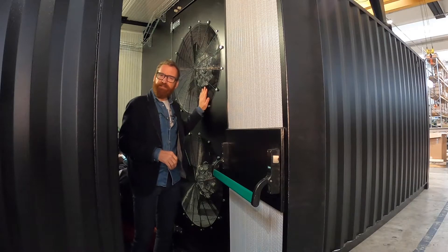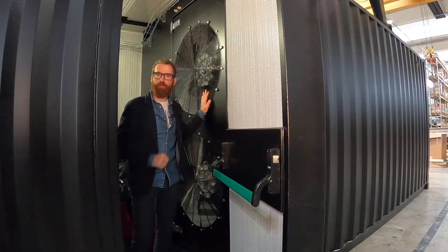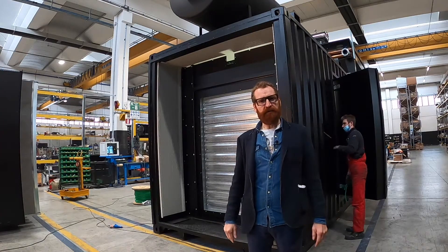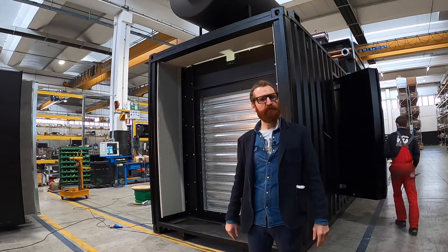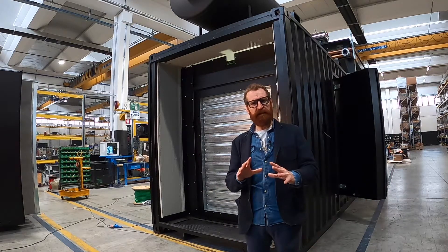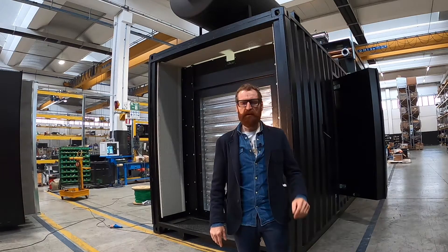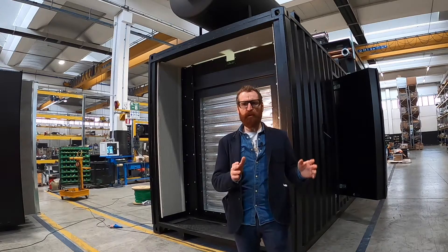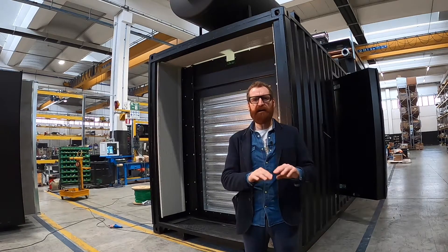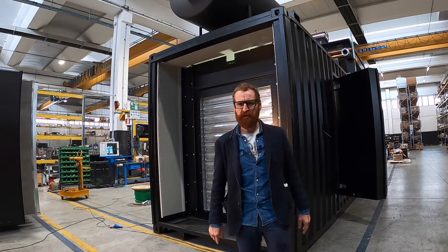Special ventilators are used to cool the container and avoid overheating problems. The openings for air inlet and outlet are both provided with motorized louvers. This permits keeping the container warm during the standby phase, especially during winter. Dedicated heaters blow hot air inside the container and maintain a constant room temperature of approximately 20 degrees.